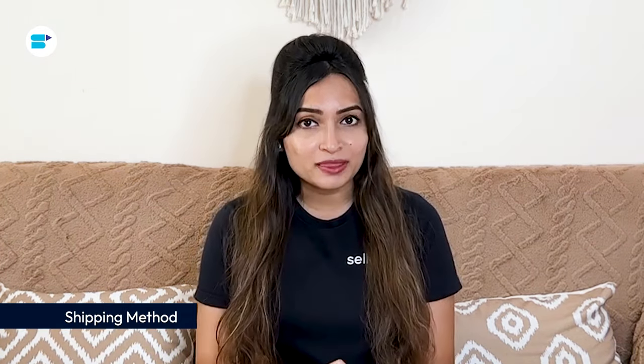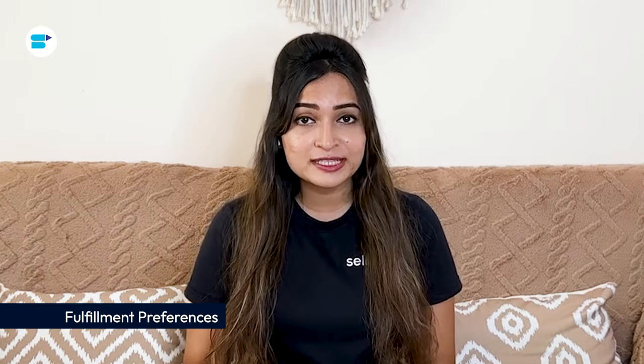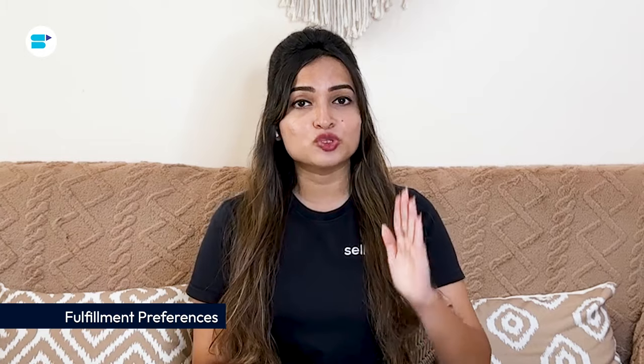Next is shipping method: decide how you will ship your products to Amazon fulfillment centers. You can use Amazon's partnered carriers or arrange transportation independently. Next is fulfillment preferences: choose whether you will use Amazon's FBA service, where Amazon handles storage, packaging, and shipping, or if you will handle fulfillment yourself. Destination fulfillment centers: Amazon may suggest fulfillment centers based on your location and inventory needs — choose the centers where you will be sending your products.